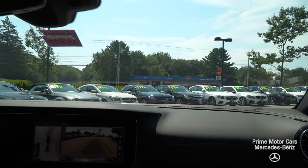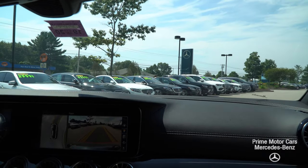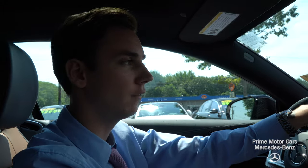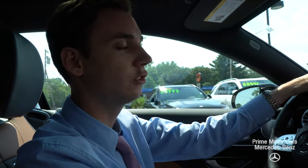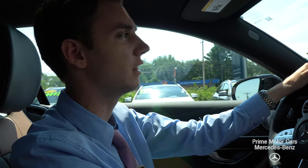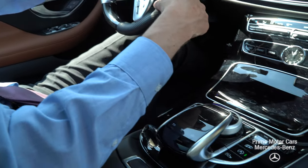This being an E53 AMG, it's no ordinary E-Class — we have 429 horsepower and 384 pound-feet of torque from a straight-six bi-turbocharged engine with EQ boost, meaning there's a mild hybrid electric motor working alongside the combustion engine, giving it that little extra edge.